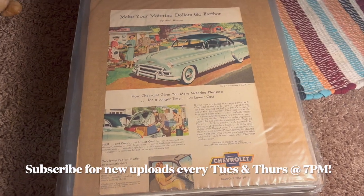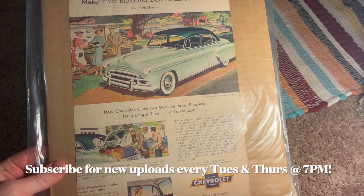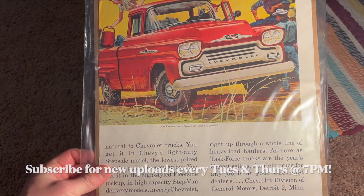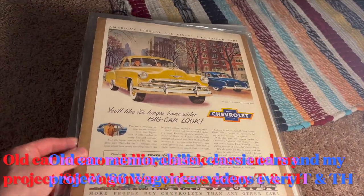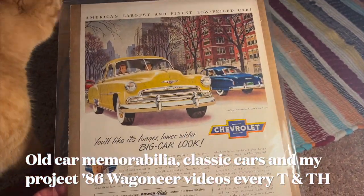Here's an old Chevrolet ad. I'm not sure of the year, but it looks like maybe early 1950s. Another Chevrolet ad — an Apache pickup truck. Chevrolet again. The old Chevrolet ads are so awesome.